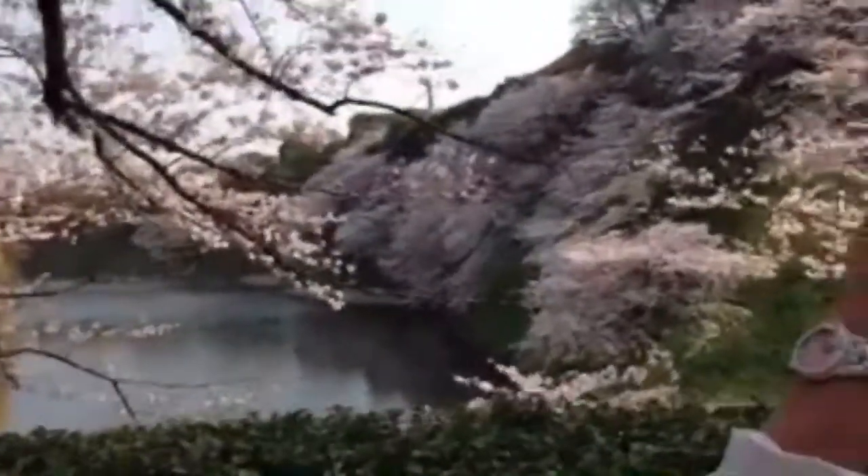So here we are and look how crowded this is. And now you will understand why I told you this morning in the video that actually going to where I was, Kanda River, is much better. Look at what's ahead of us — like seriously, insanely crowded.